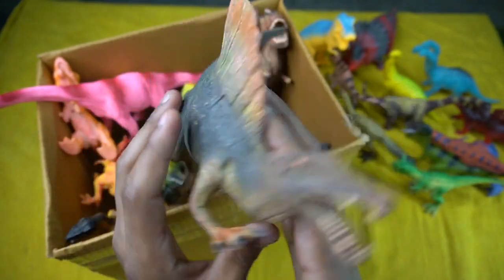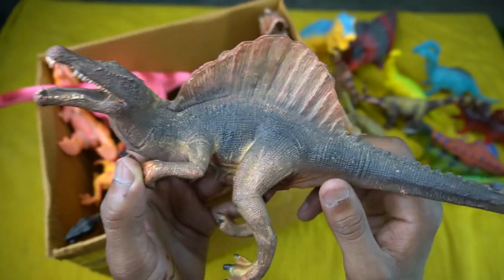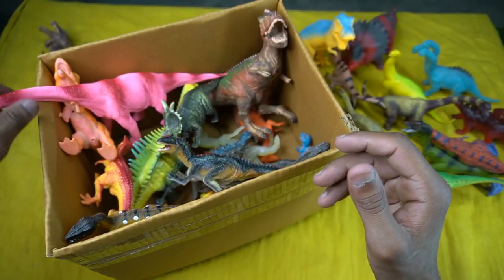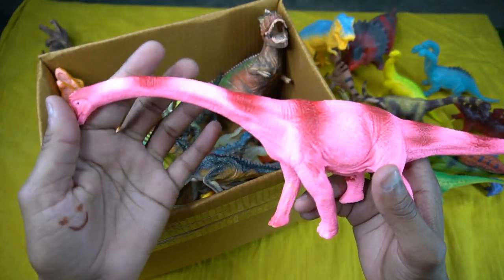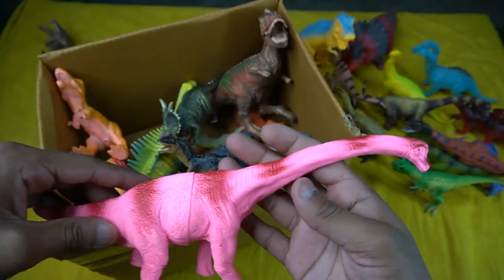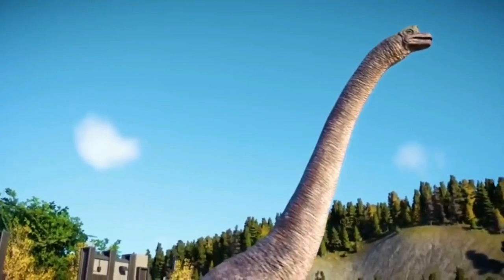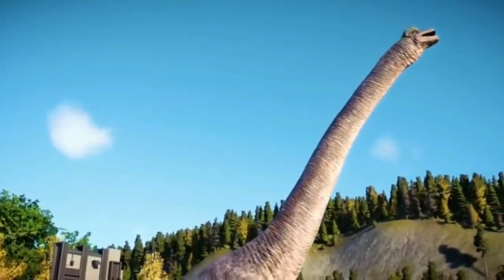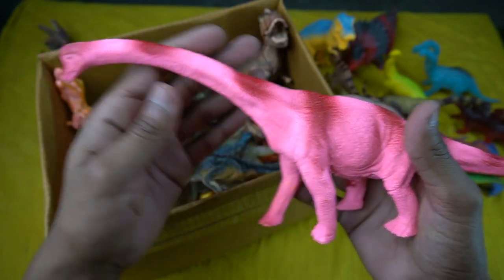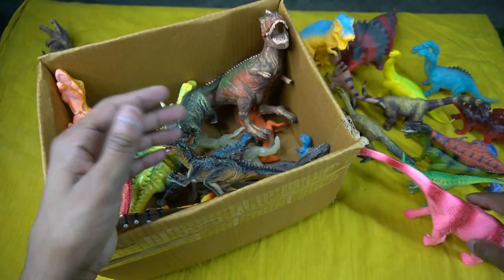Next figure: wow — Spinosaurus! Beautiful look, guys. Big size Spinosaurus. Design is so amazing, beautiful. High quality figure. The color combination is really beautiful and awesome. The figure design is really really amazing and so beautiful.